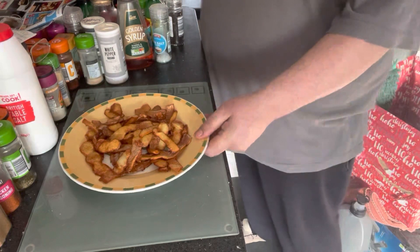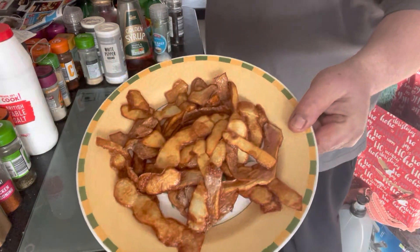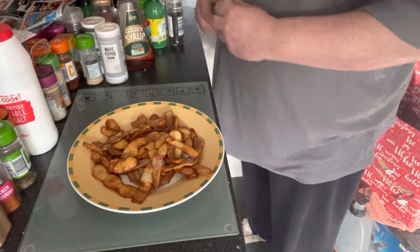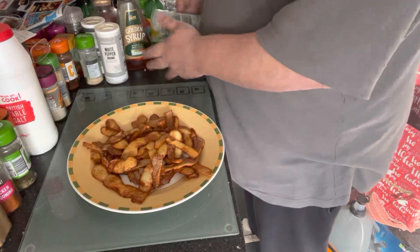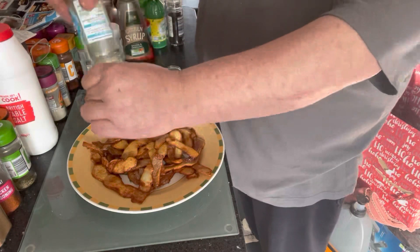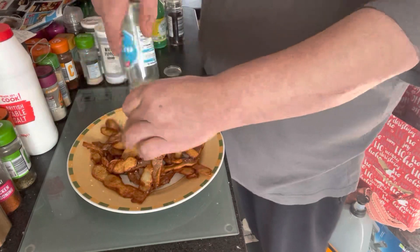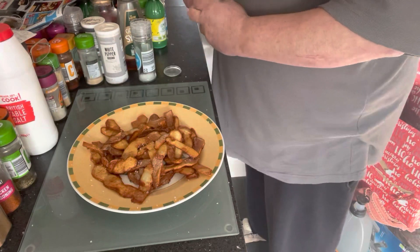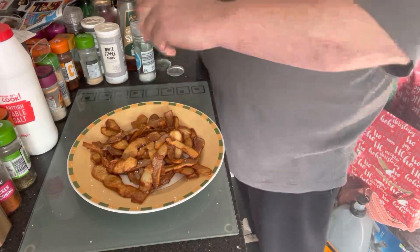And here we have them — deep fried potato skins. Wow, they are absolutely fantastic! Get a little bit of salt, that's all you need on your potato skins, a little bit of black pepper if you wish.